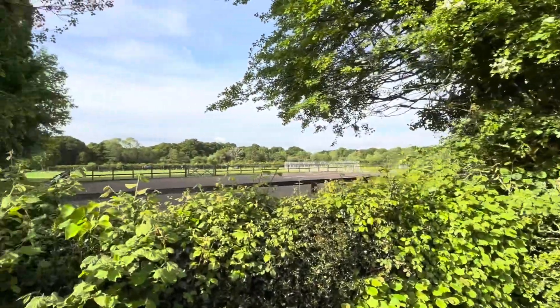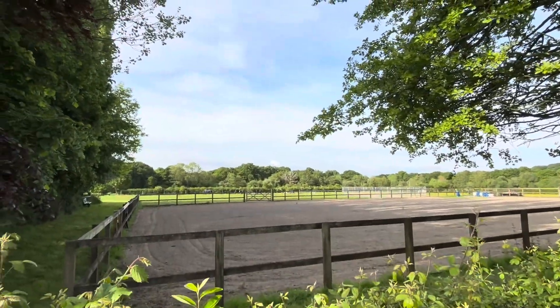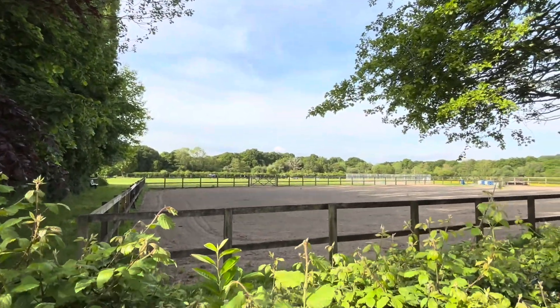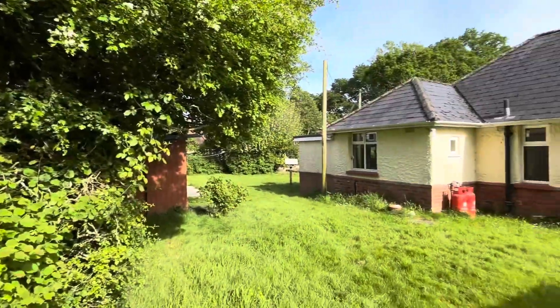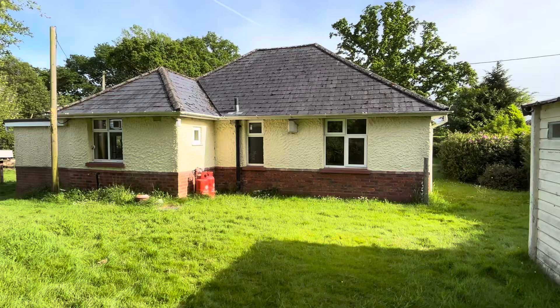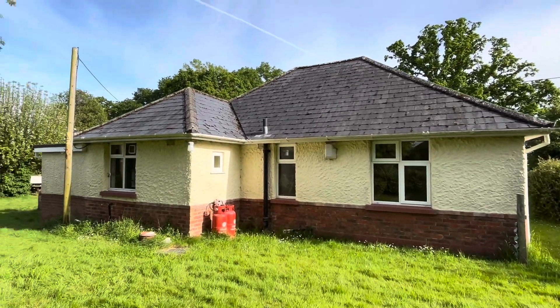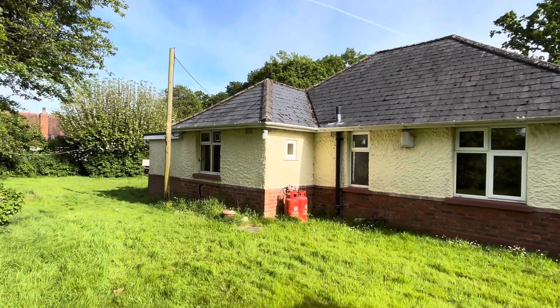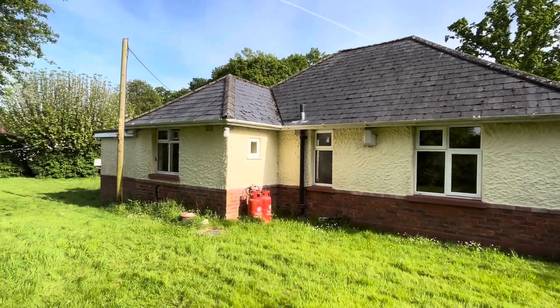Backing on to a menage and farmland, it's a fabulous semi-rural location that adds to the privacy and seclusion. So to summarise: this is a 1930s original condition detached two-bedroom bungalow. Having been sold by Urban and Country Homes, the price guide was £450,000.